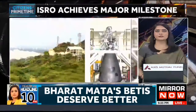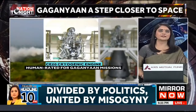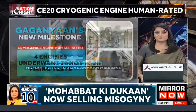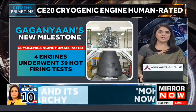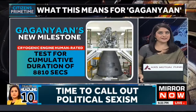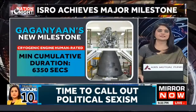ISRO has also successfully completed the acceptance tests of the flight engine identified for the first unmanned Gaganyaan — that's the G1 mission — tentatively scheduled for the second quarter of this year. Aimed for launch in 2024-25, the Gaganyaan mission aims to launch a crew of three humans into an orbit of 400 kilometers for a three-day mission and bring them back safely to Earth by landing in Indian seawaters.